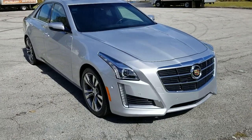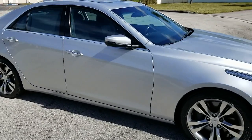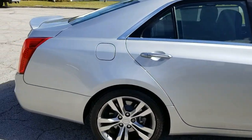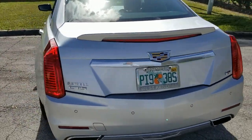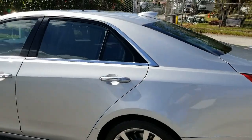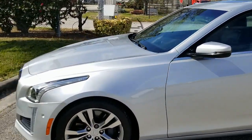Greetings. Up for sale today, this 2015 Cadillac CTS-V package. Beautiful condition. Silver with black interior. Loaded up — front and rear parking sensors, backup camera. Really in nice shape with lots of toys. Let's go ahead and take a closer look.